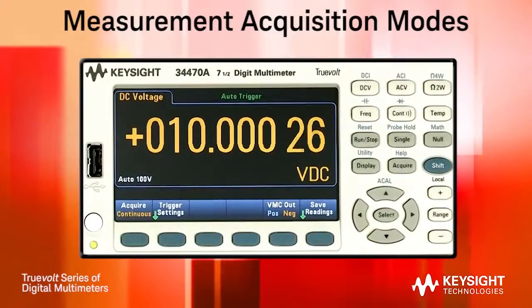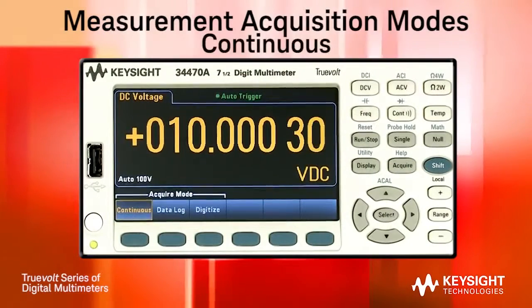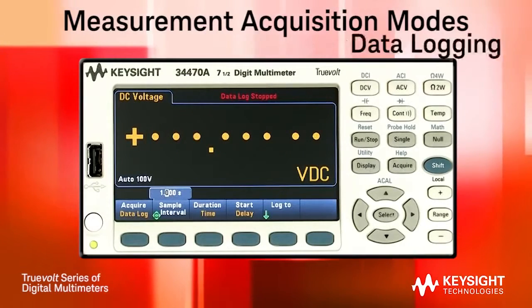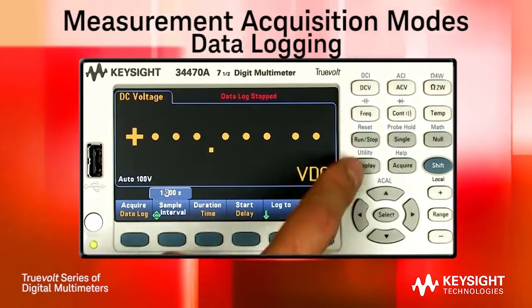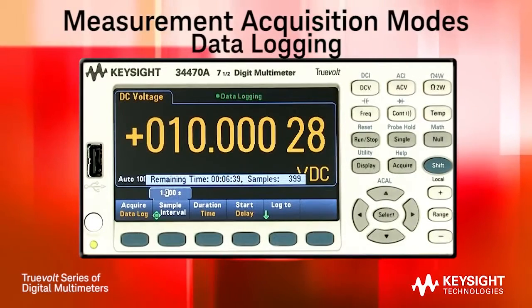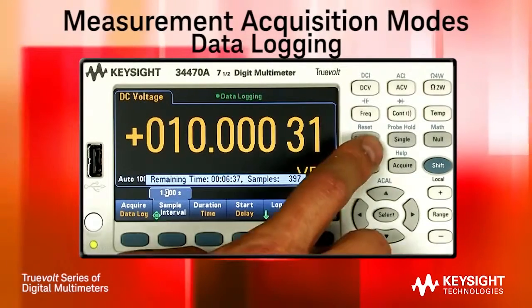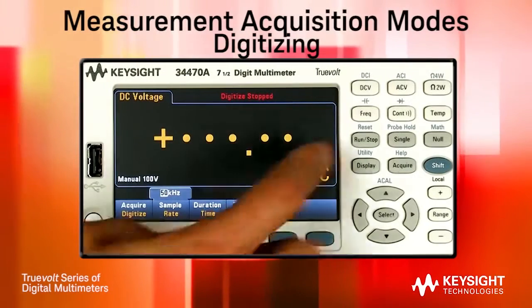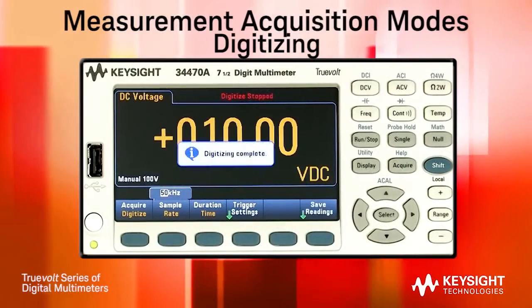Both offer three measurement acquisition modes. The continuous running mode is the standard method DMMs have been using for many years. The data logging mode allows you to see long-term trends in your data over an extended period of time. And with the digitizing mode, you can capture short-term events by using the DMM's high-speed measurement capability.